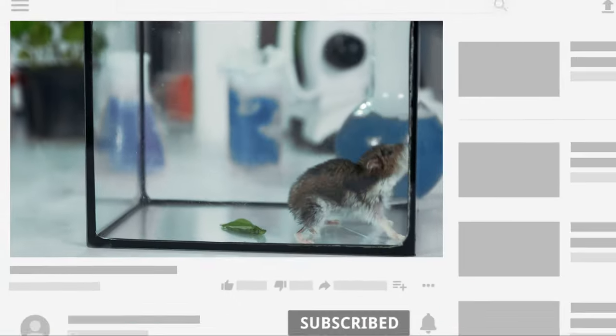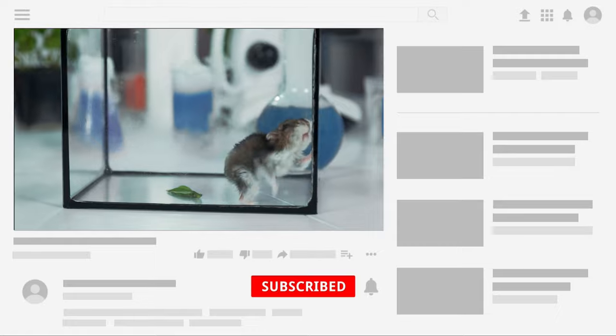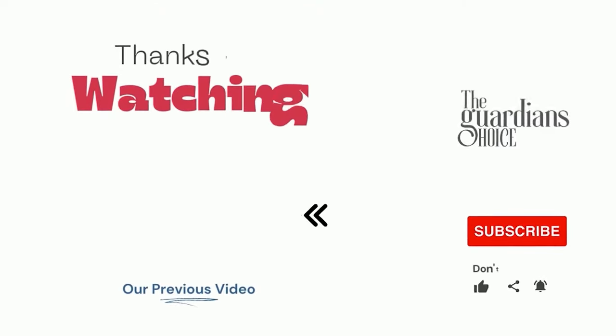Choose the method that works best for you and your situation to help reduce mice infestation. Follow this channel to learn many more household tips, tricks, and life hacks like this. If you have other tips, please share them with us in the comments.